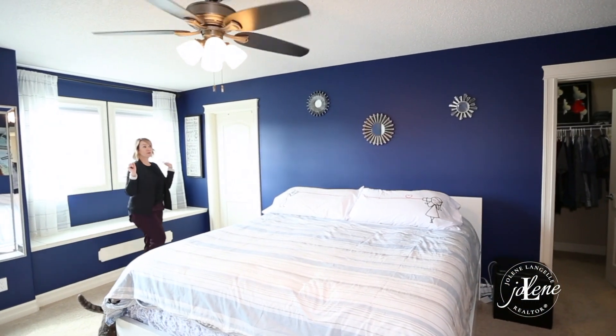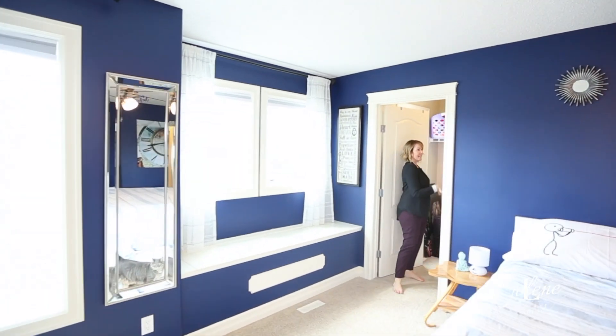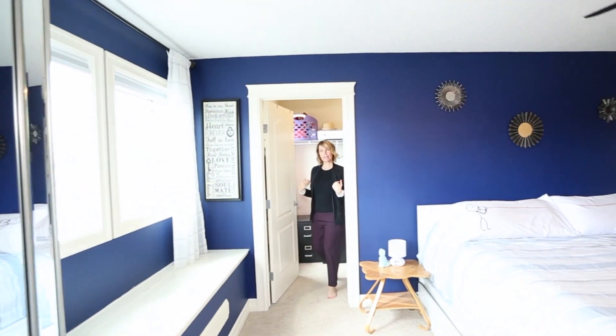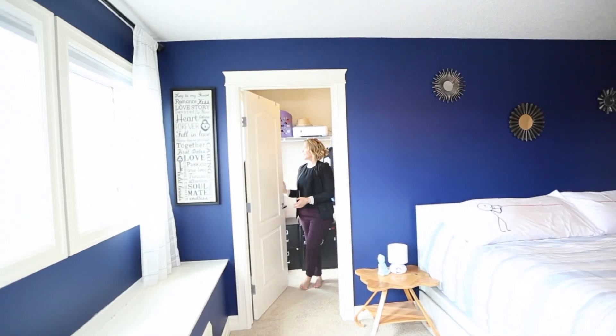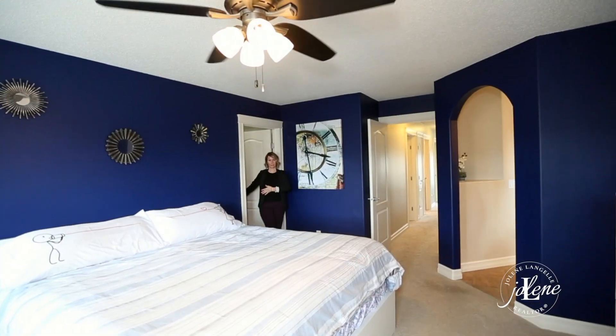And you will die — there are two master closets, his and hers. Obviously this would be hers, because it has a window, and girls need light. But there is another equally large one here for him!